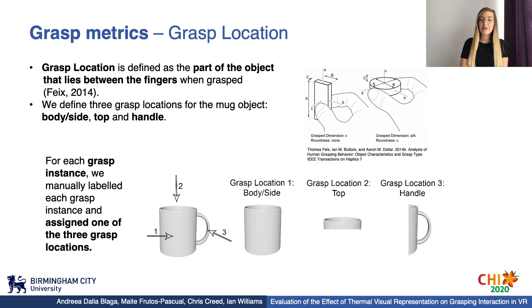To understand the effect of thermal visual representation on grasping interaction, we evaluate the following metrics. Grasp location was defined as the part of the object that lies between the fingers when grasped, and was previously used when analyzing and classifying grasps for real objects. For each way an object is manipulated, there might be different proportions of the object relevant for the actual grasp. For the mug object, we defined three grasp locations: body, top, and handle, and each grasp instance was manually labeled and assigned a grasp location during analysis.